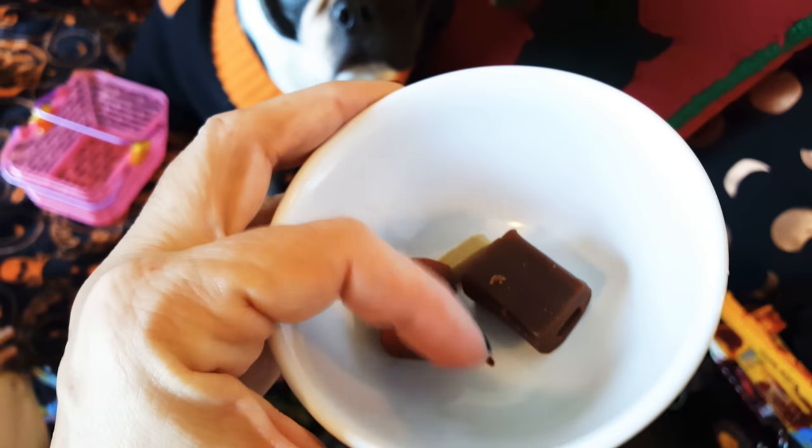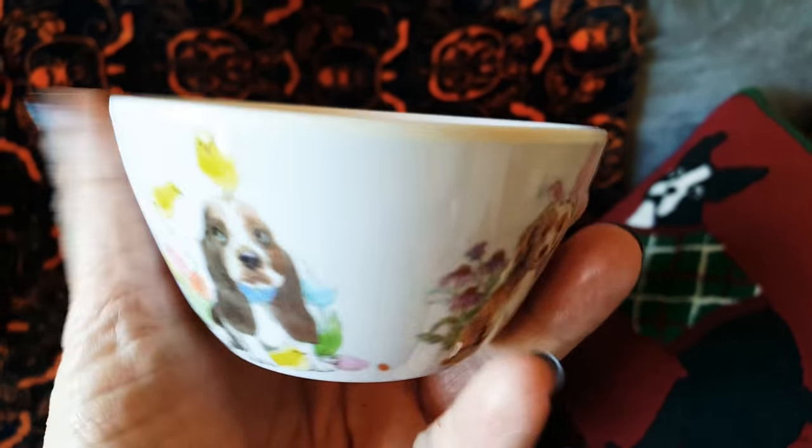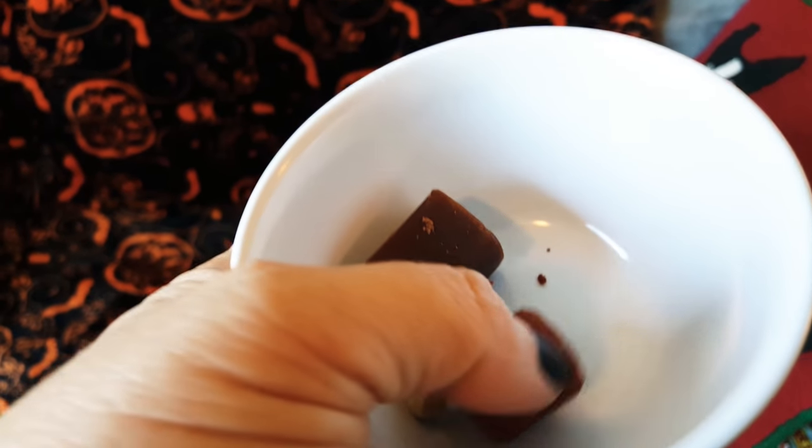He just ate something out of here. Let's see what his choice was — oh, he didn't eat anything actually. He was eating my other treats. So let's take a look at the products here.